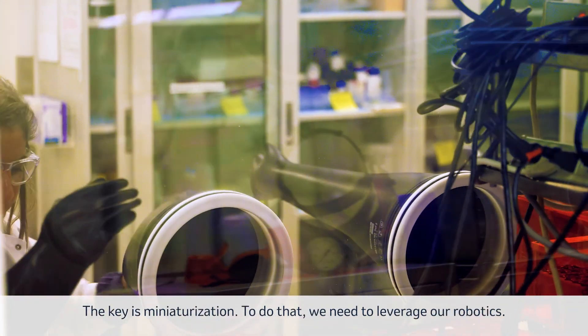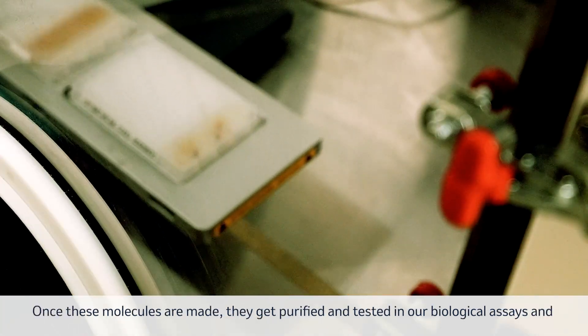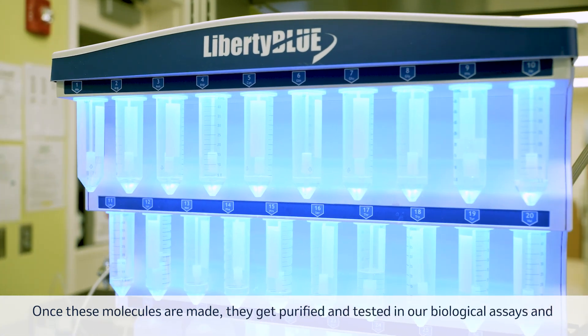The key is miniaturization. To do that, we need to leverage our robotics. Once these molecules are made, they get purified and tested in our biological assays.